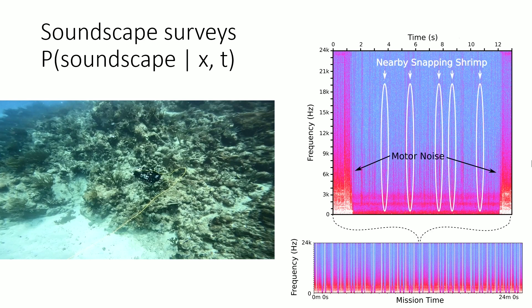We get data like this — a spectrogram. This part is where the motors are on and everything is saturated. Then we are drifting, and all of a sudden you can hear sounds of different animals in the environment, which can then be used for further processing.